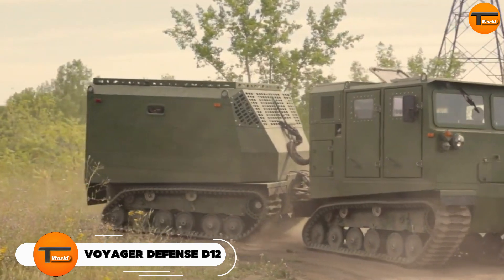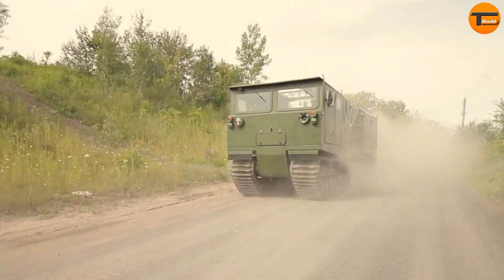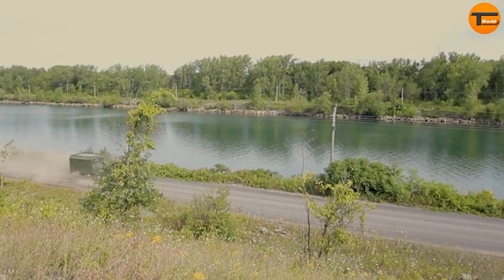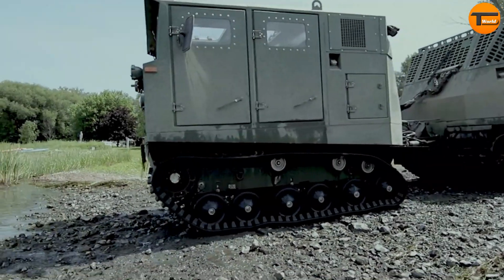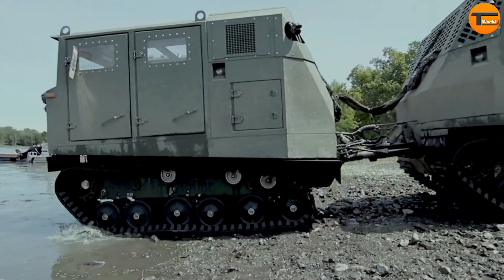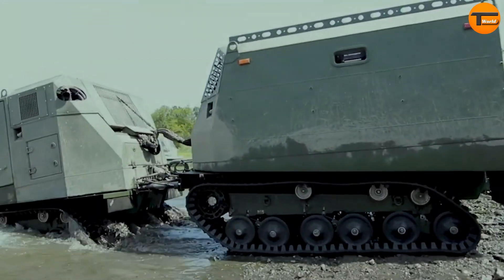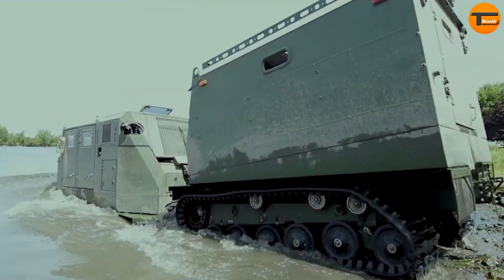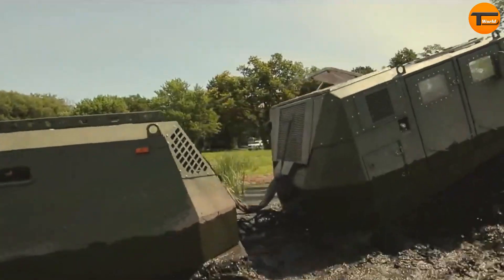The Voyager Defense D-12, unveiled by UTV International at CANSEC 2023, is a major leap in military-grade transportation. It's the world's first hybrid electric amphibious all-terrain carrier, designed to handle the toughest environments. The D-12 combines innovation with versatility. It can travel across various challenging terrains, including water, mud, snow, and sand, making it highly adaptable.